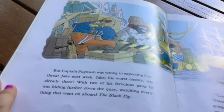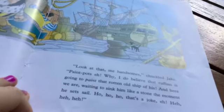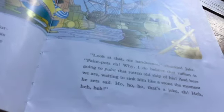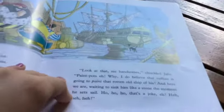With two of his ferocious gang, hiding further down the cove, watching everything that went on aboard the Black Pig. Look at that, me handsome, chuckled Jake. Paint, Pogwash. Why, I do believe that ruffian is going to paint that rotten old ship of his. Here we are, waiting to sink him like a stone the moment he sets sail. That's a joke, eh?